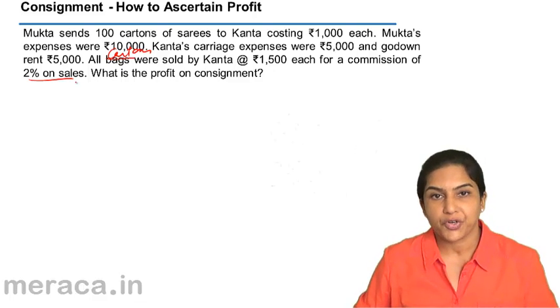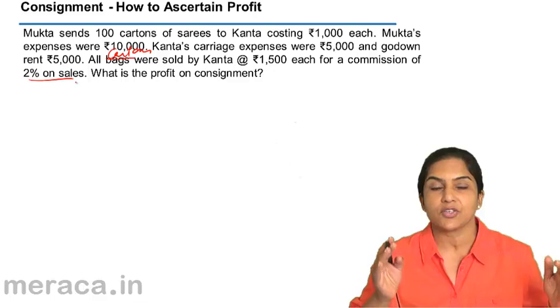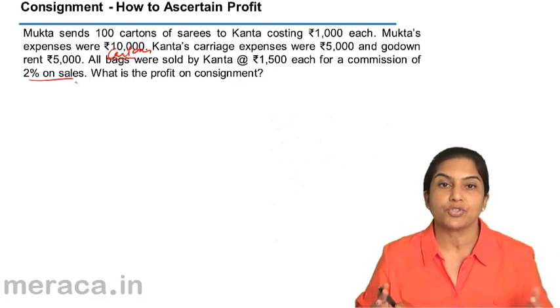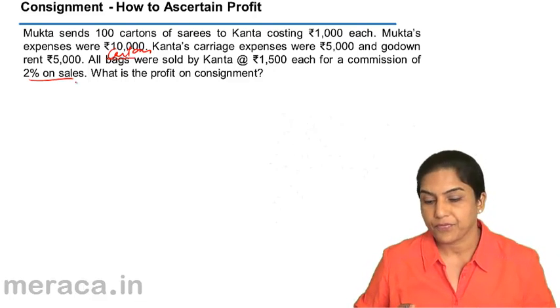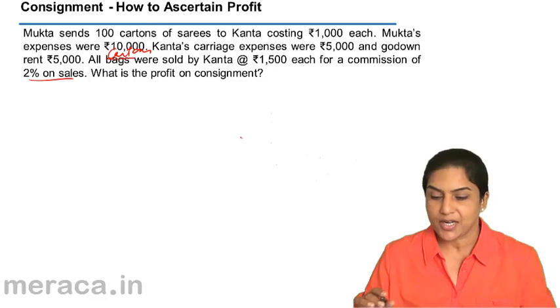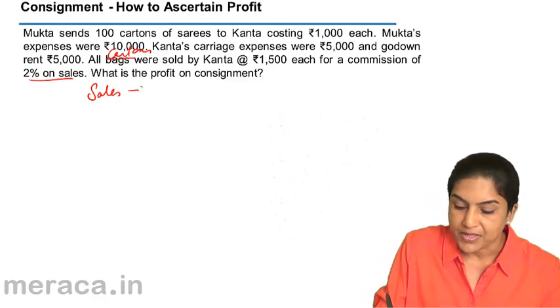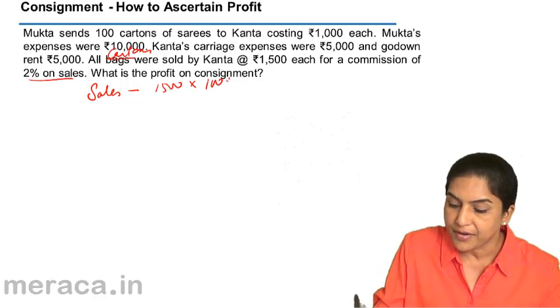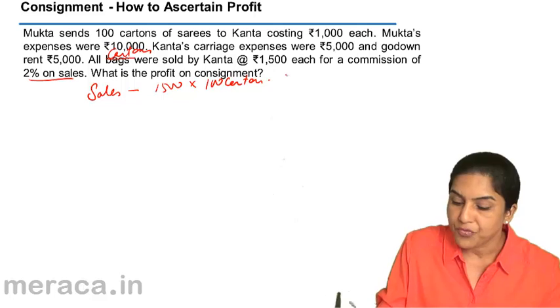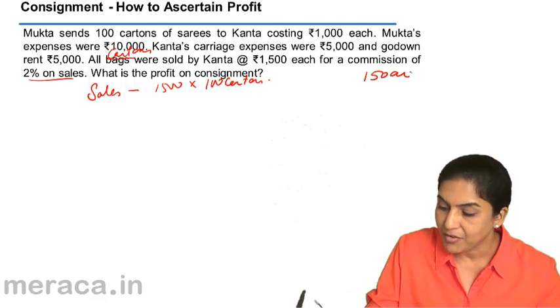What is the profit on consignment? How do you find out profit on consignment? Sales minus all the expenses and the cost of goods should give us profit on consignment — it is as simple as that. So we do it with a consignment account. The sales are 1,500 rupees into 100 cartons, giving us a value of 1,50,000.